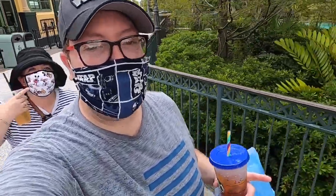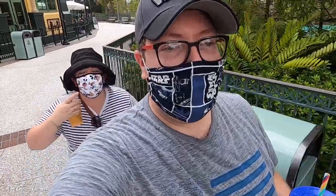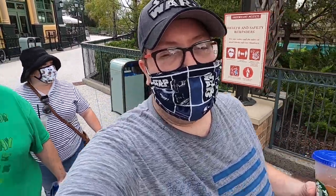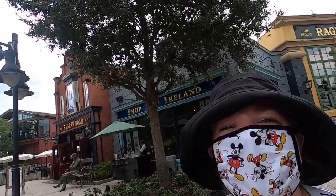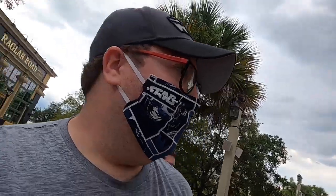So also today, guys, they started selling their Disney face masks at the Marketplace Co-op. You gotta come down and get in the line. They give you a paper to fill out for which designs you want. I got the black and white Mickey Mouse one, similar to her mask. And she got a Star Wars mask.